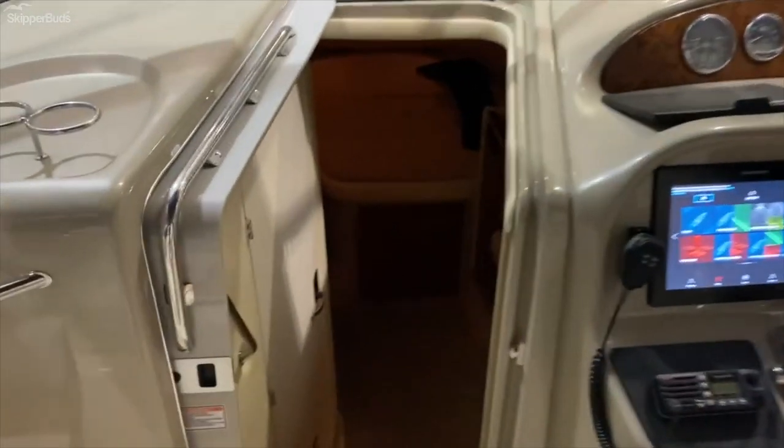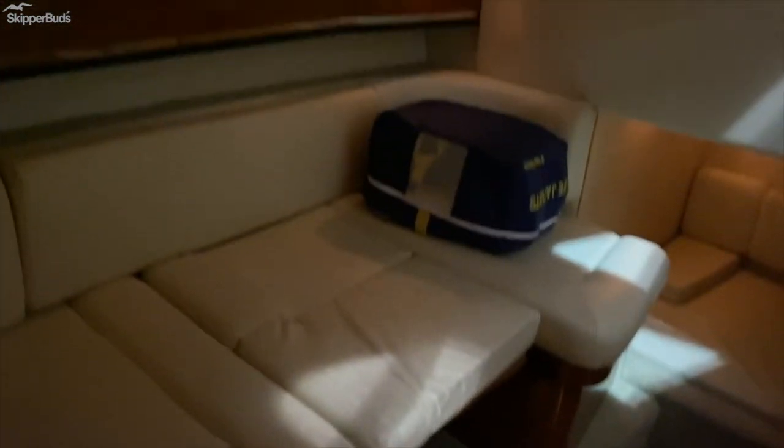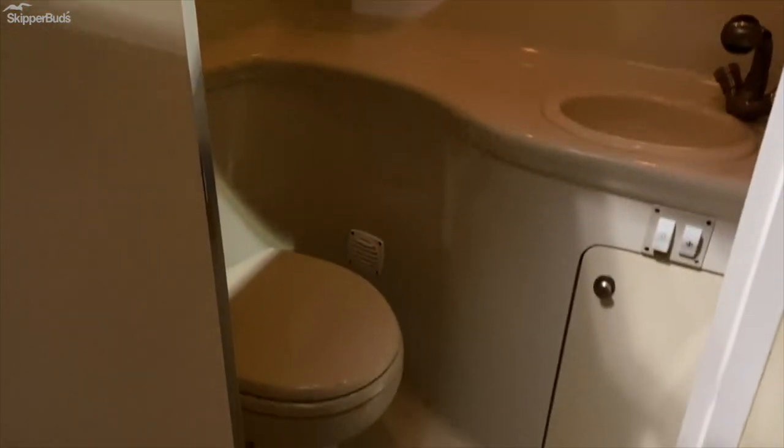Going down into the cabin. Got the galley, the microwave, V-berth, little TV on a stand, DVD player. This converts into a dinette with a little table in the center. And a nice big aft cabin.